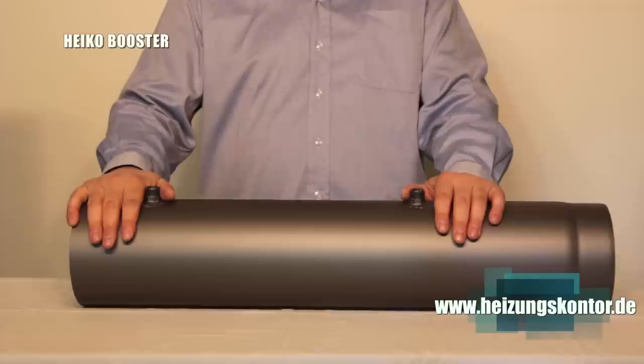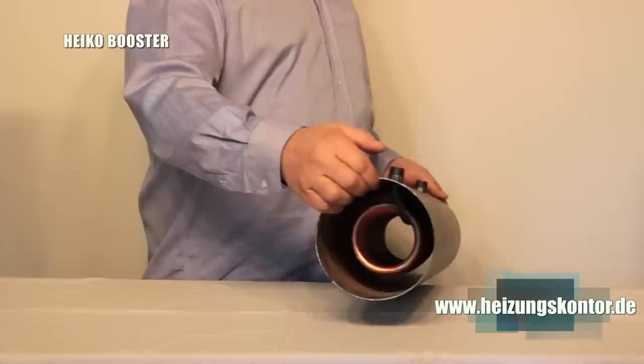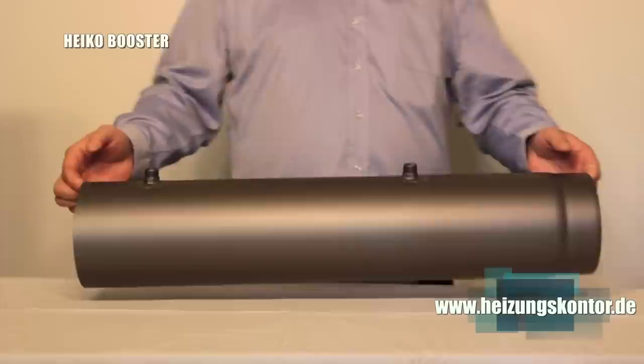The Heiko Booster is a so-called water-führender Abgas-Wärmetauscher — a water-carrying flue gas heat exchanger — optionally installed in a flue pipe, with a heat exchanger coil made of either copper or stainless steel, depending on the application area, connected to the flow and return lines.